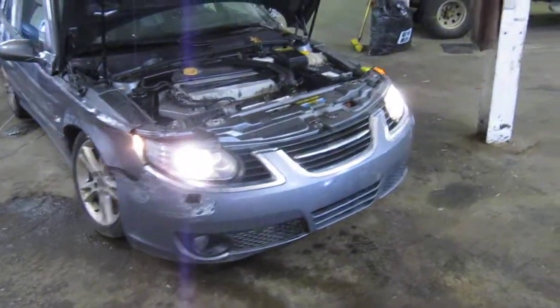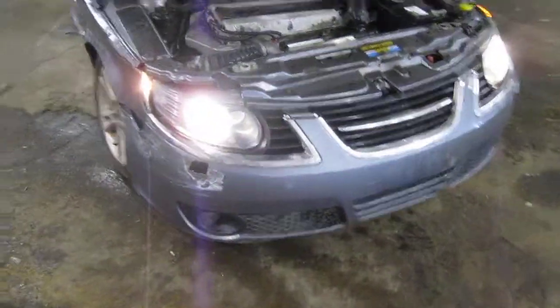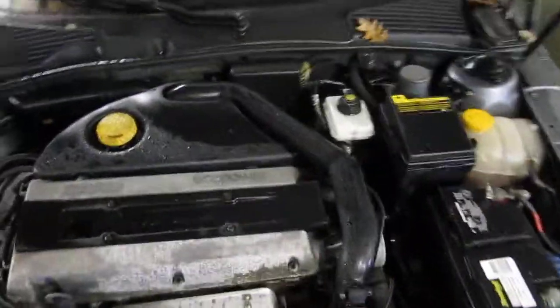Good morning and welcome to Tom's Foreign Auto Parts video portion of our inventory. Here we have an excellent running 2007 Saab 95.